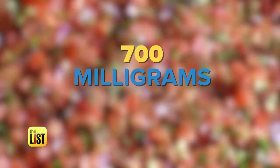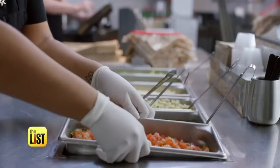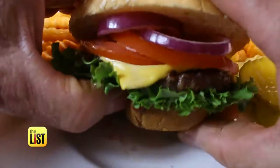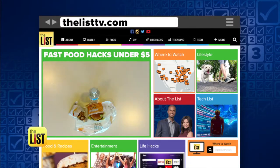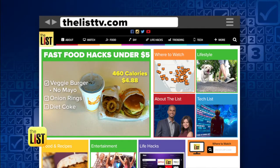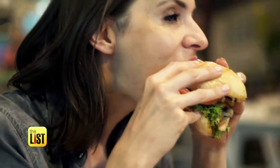Go light on the cheese and use tomato salsa and hot sauce instead of dressing — that saves you around 250 calories and 700 milligrams of sodium. Just be conscious, choose a little bit of what you really like, and you can make a really flavorful bowl. For more, check out our three fast food hacks under five bucks and 500 calories on the list.